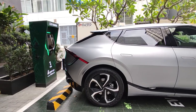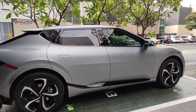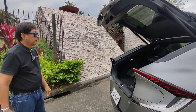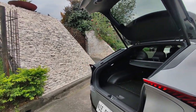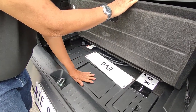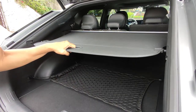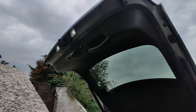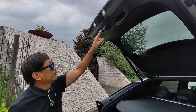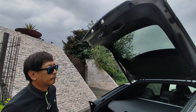You press the button underneath to open the baggage compartment, and you can also use this area to place some items. There's a tonneau cover, and it's nice that you also have LED lights at the top. Closing it — you just have to press it.